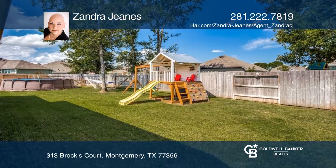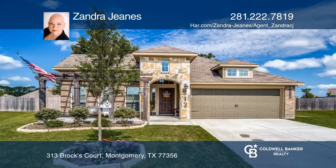Outside the home, a covered patio and large yard. Learn more when you tour with Zandra Jeans.